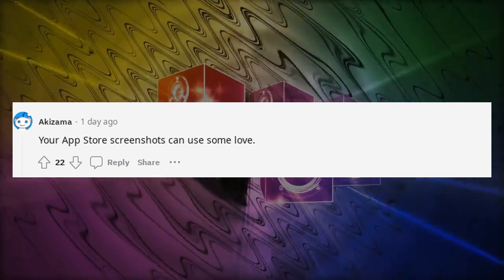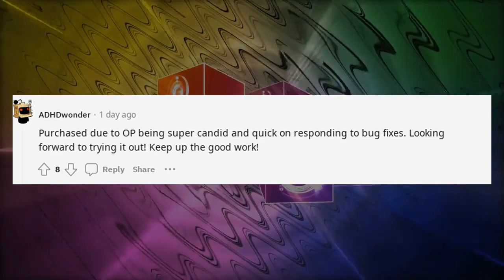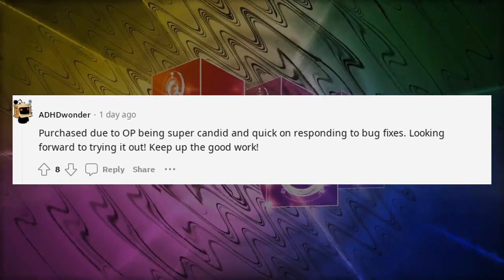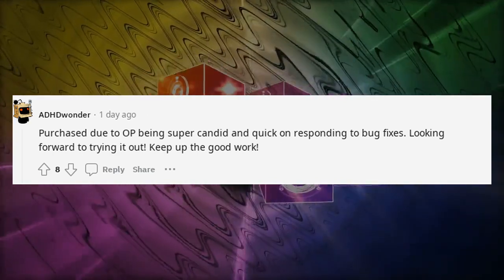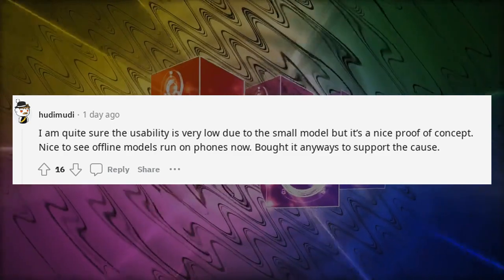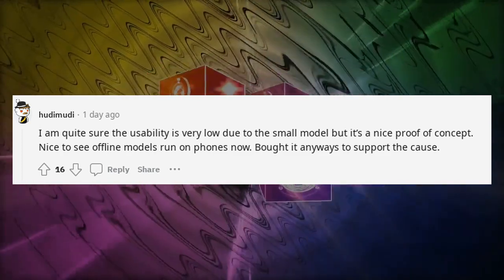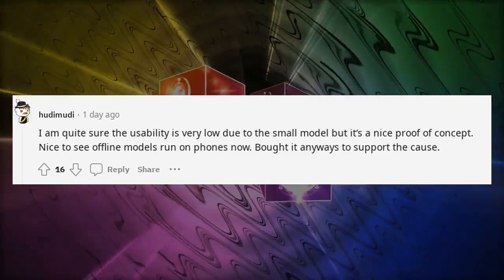Your App Store screenshots could use some love. Purchased due to the developer being super candid and quick on responding to bug fixes — looking forward to trying it out, keep up the good work. I'm quite sure the usability is very low due to the small model, but it's a nice proof of concept. Nice to see offline models running on phones now — bought it anyway to support the cause.